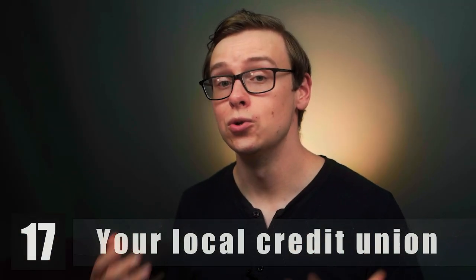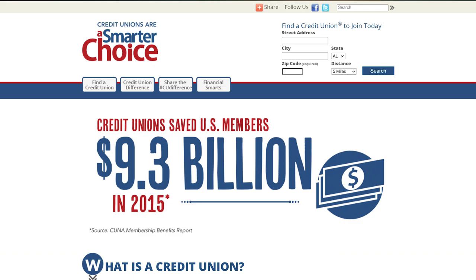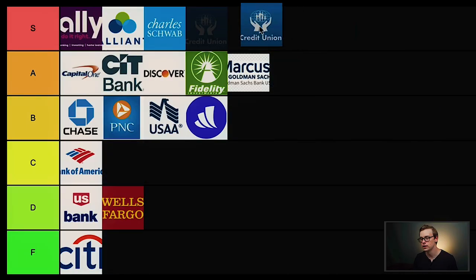Next is your local credit union — and this could be any of thousands of credit unions across the nation. If you need a brick-and-mortar bank, I really recommend looking into credit unions. They have great customer service, good interest rates, and don't charge a bunch of stupid fees because they're not subject to the same rules as banks. Make sure your credit union is part of a credit union network so you can access ATMs across the country. You can find the best one for you by going to smarterchoice.org and typing in your zip code. Local credit unions are going into S tier.